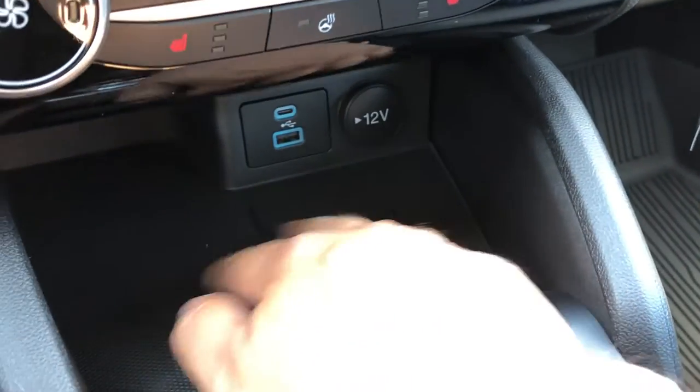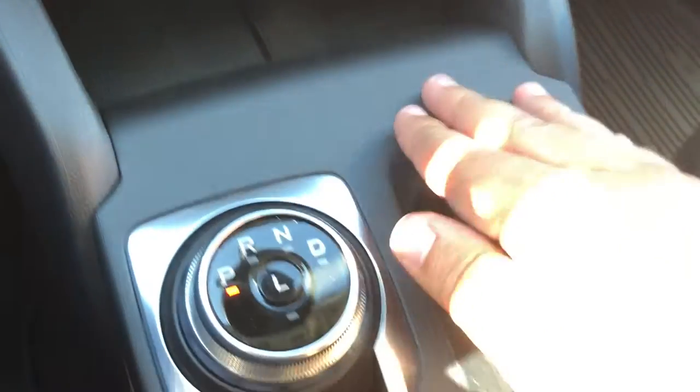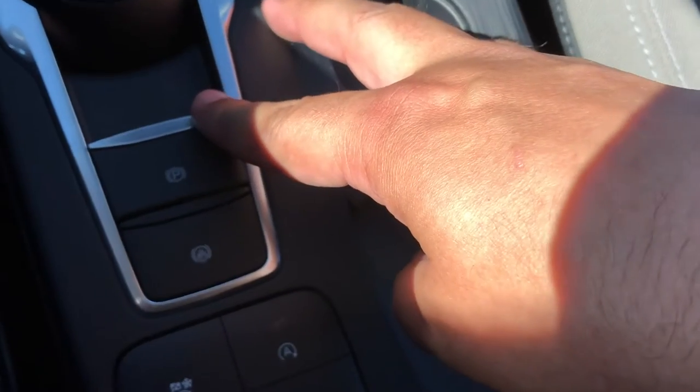Below that you have a little cubby hole for a bit of storage, as well as two USB ports and a 12-volt outlet. Moving back, you have a radial dial for your gear selector and your electronic parking brake.